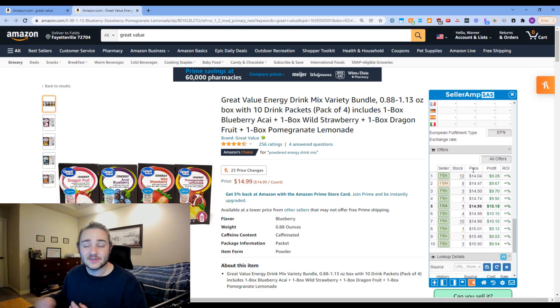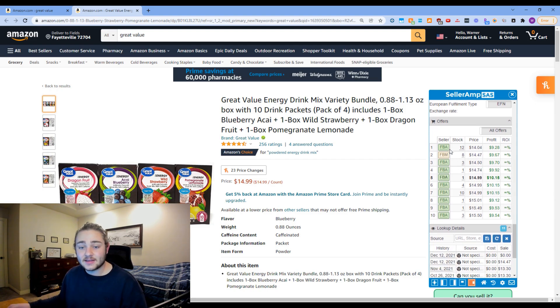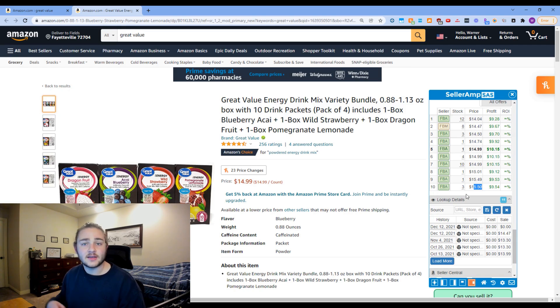On the Offers tab you can see exactly how many people are on the listing, how many units they have in stock, the price, and what they're making per unit. What's really cool is it tracks the cumulative total — so if you're priced at $15.50 and there are 41 units ahead of you, you can see exactly how many need to sell before your product starts moving. This is especially useful for Q4 toy holds to decide when to cut price or wait for Christmas price spikes.